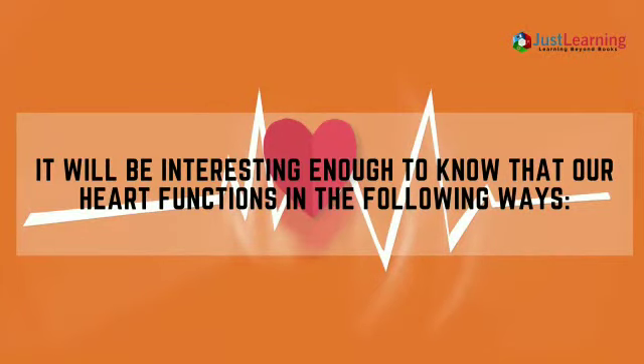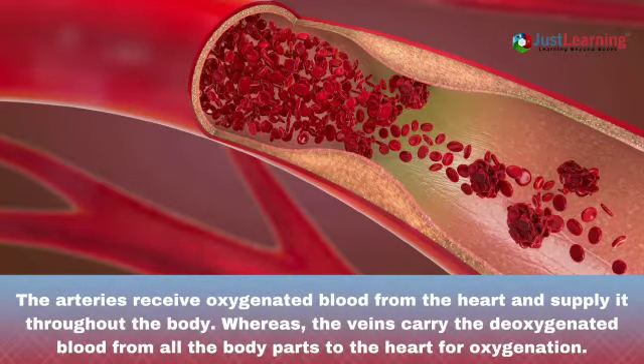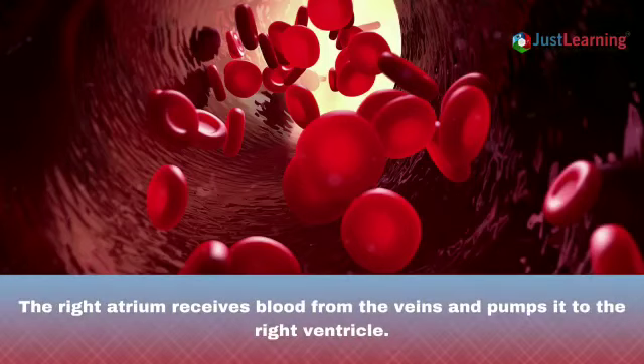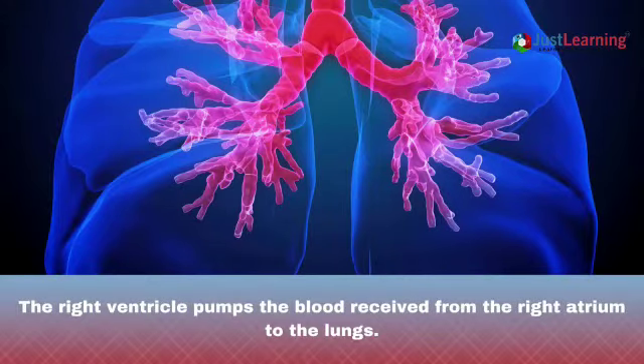Our heart functions in the following ways. The arteries receive oxygenated blood from the heart and supply it throughout the body, whereas the veins carry deoxygenated blood from all the body parts to the heart for oxygenation. The right atrium receives blood from the veins and pumps it to the right ventricle. The right ventricle pumps the blood received from the right atrium to the lungs.